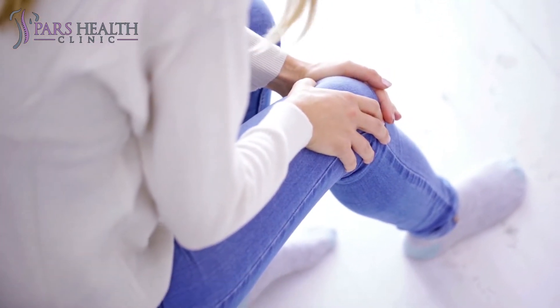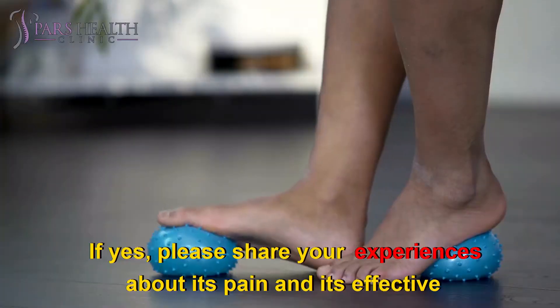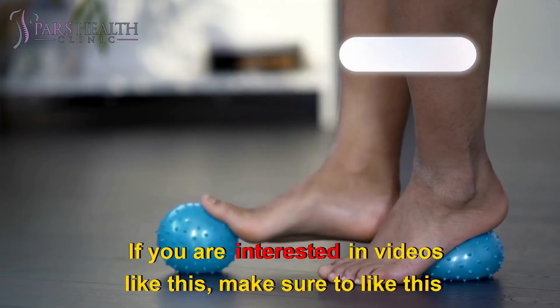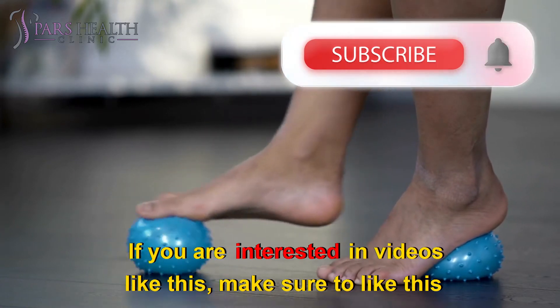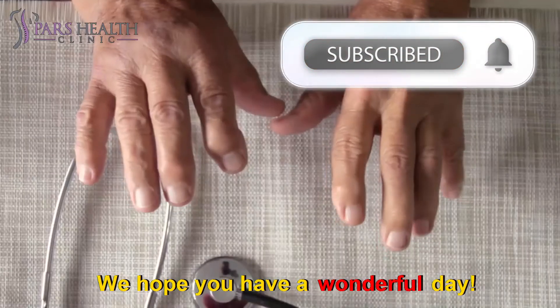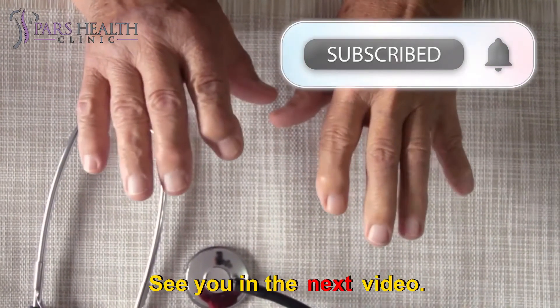Have you had sciatic pains? If yes, please share your experiences about the pain and its effective remedies in the comment section below. If you are interested in videos like this, make sure to like this video and subscribe to our channel. We hope you have a wonderful day. See you in the next video.